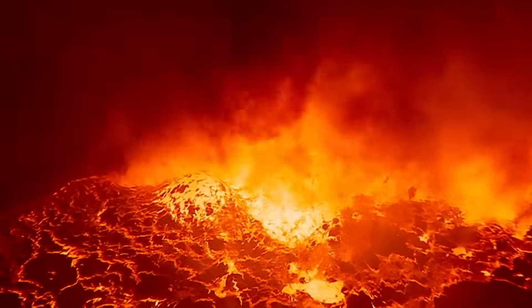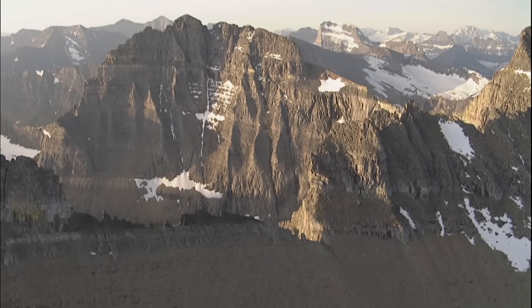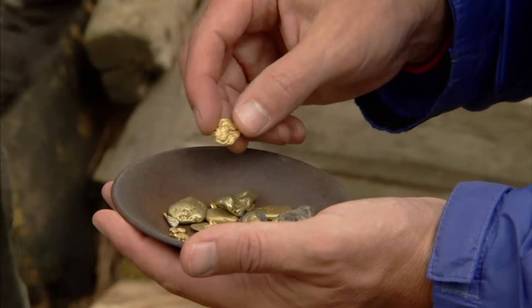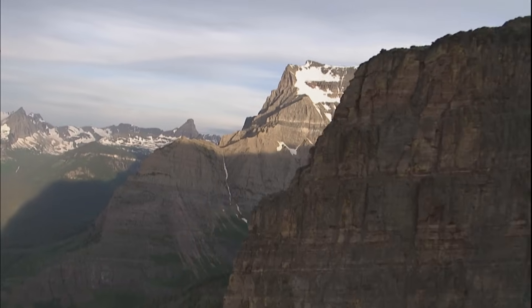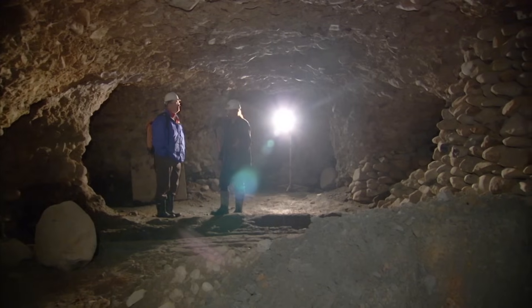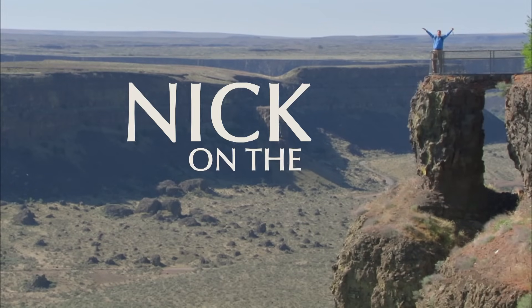Crack the mysteries of the earth, discover the energy that drives a planet and builds mountains, uncover buried treasure, and see what makes mountains blow. Find out what shapes the top of the earth and explore the secret world below, with me, Nick, on the rocks.